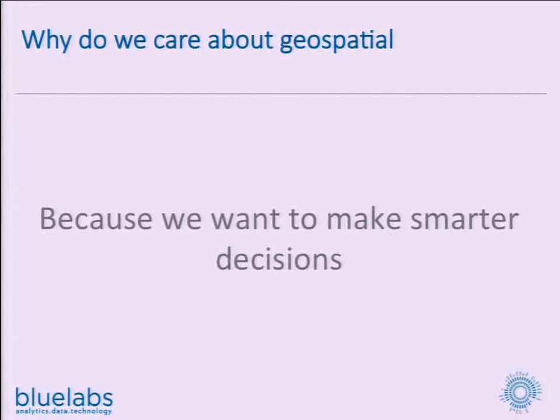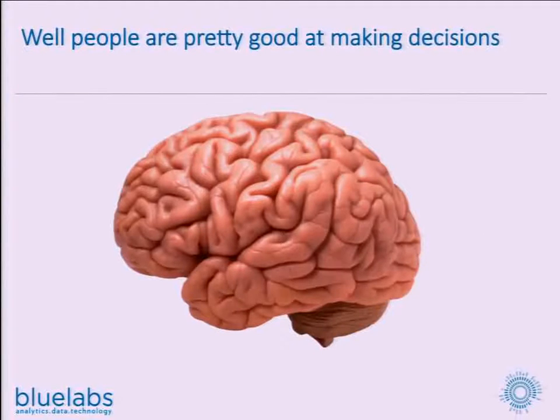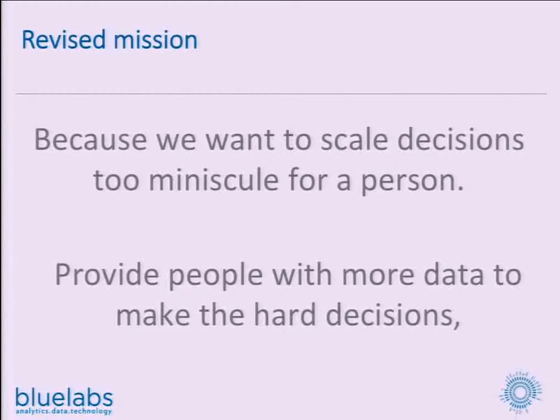We're all here because ultimately we'd like us or our constituents or our customers to be able to make smarter decisions. People are actually pretty good at making smarter decisions already. What we really want to do is scale decisions that are too small for a person and provide people with the data they need to make decisions that are appropriately sized for a person to make. You can't run a political campaign with a human being looking at each voter's profile and saying, yes, I think this person's persuadable. This person lives with three Republicans in a Republican district, voted in every Republican primary — this person is not persuadable. You need a machine to do that for you.